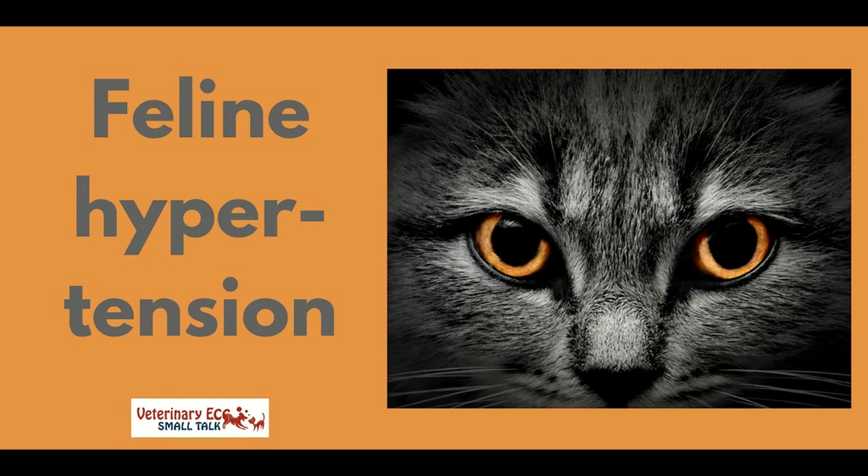Hello, I hope you're well. Just to let you know that the latest episode of the Veterinary ECC Small Talk podcast is out. This episode is about feline hypertension.